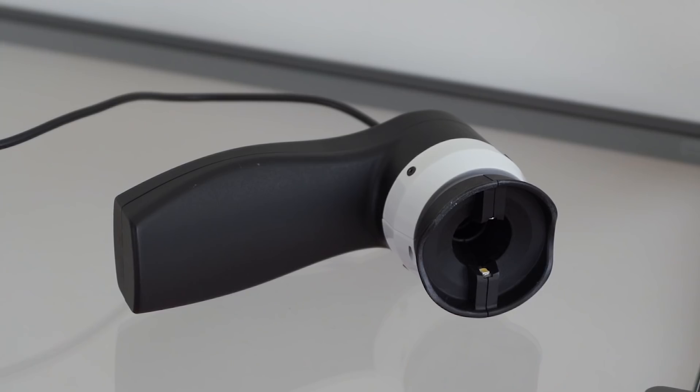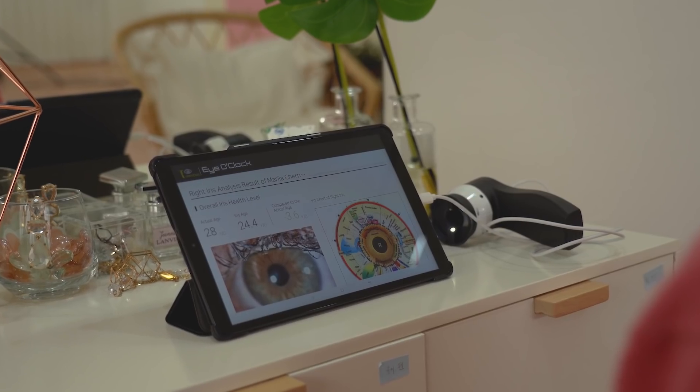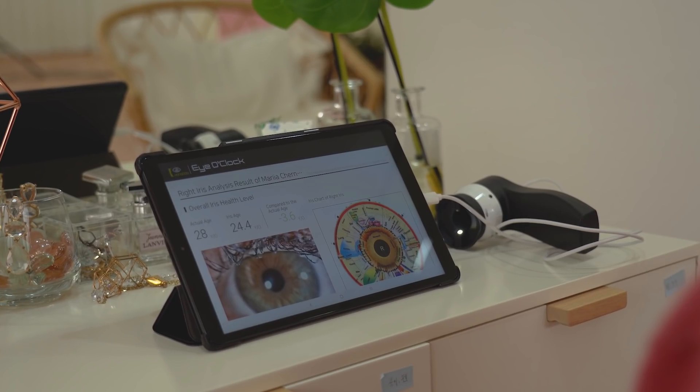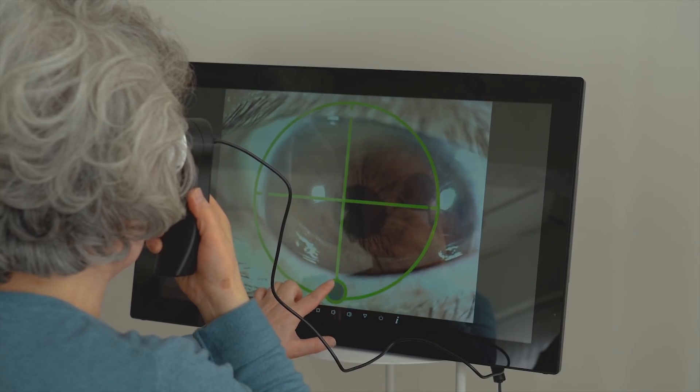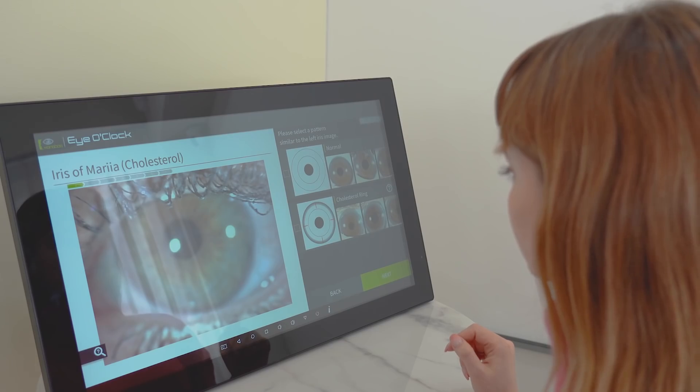ioclock W helps you check your health condition just by taking a picture of your eye. Take a picture of your eye, then select the pattern that matches the pattern in your eye image.